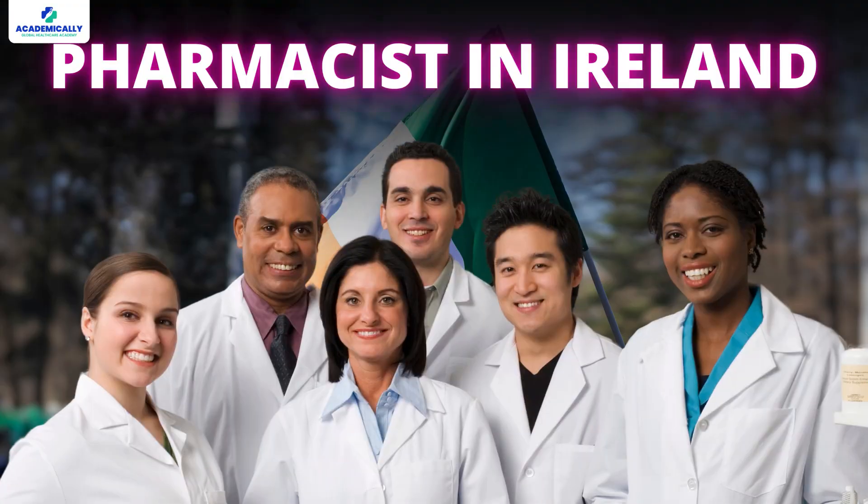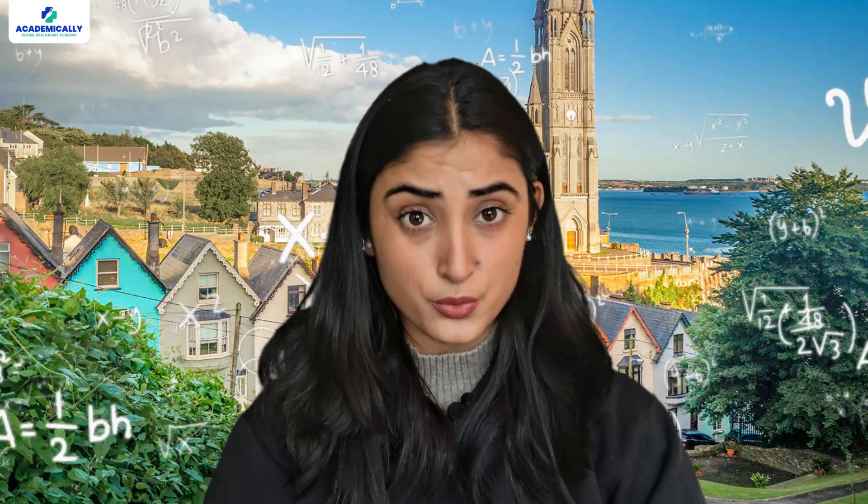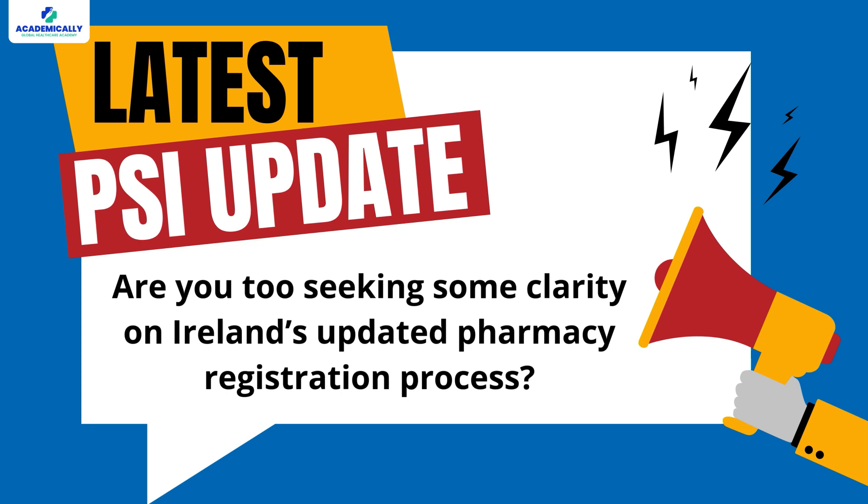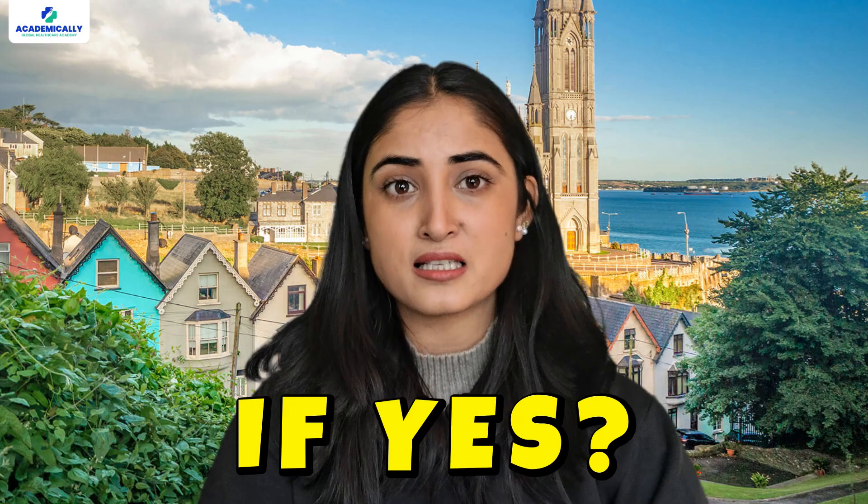The process of becoming a pharmacist in Ireland has undergone some significant changes, and it has left a few aspirants confused. Are you seeking some clarity on Ireland's updated pharmacy registration process? If yes, you have reached the right video.